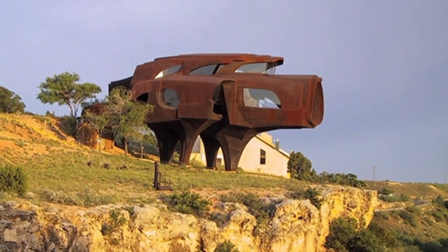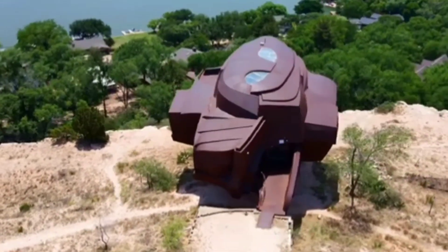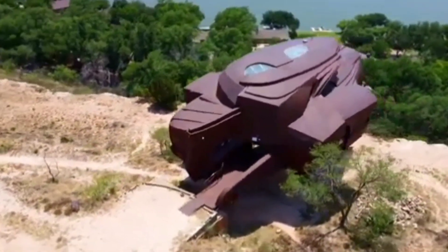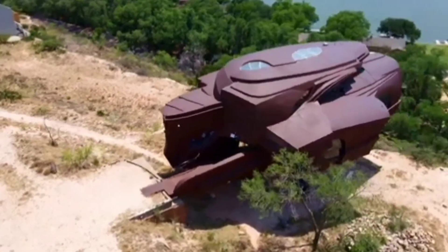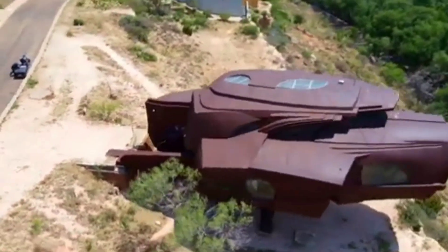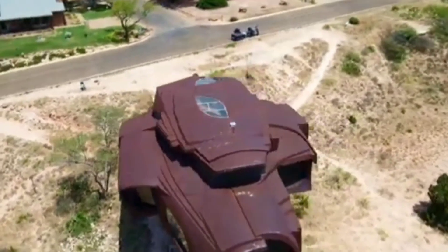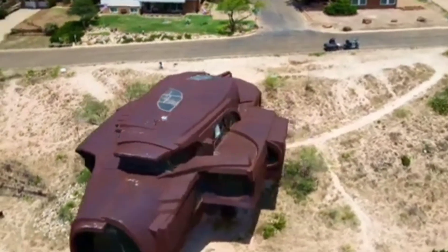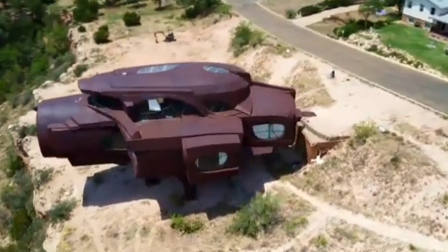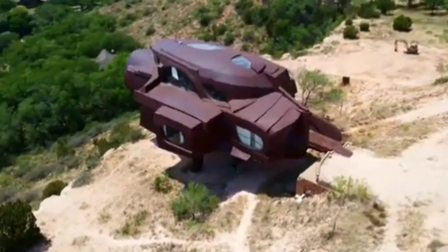One of the most striking features of the Steel House is its cantilevered design. It's built on a steel frame and cantilevers out over a cliff overlooking the Texas hill country, giving the house a sense of lightness and airiness while providing stunning views of the surrounding landscape. The Steel House is a truly unique and innovative home — a testament to the power of sustainable design that's sure to inspire others to think outside the box.